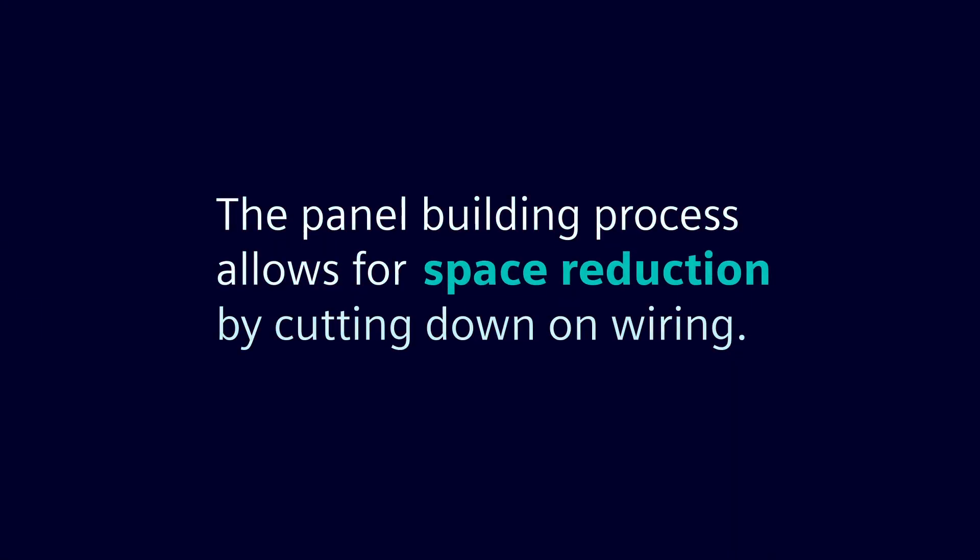Some other applications we get into are not so much about the application at the end, but the people who are building the panels. This kind of system can reduce the number of connections they have to make when building the panel, cut down on wiring, and cut down on space.